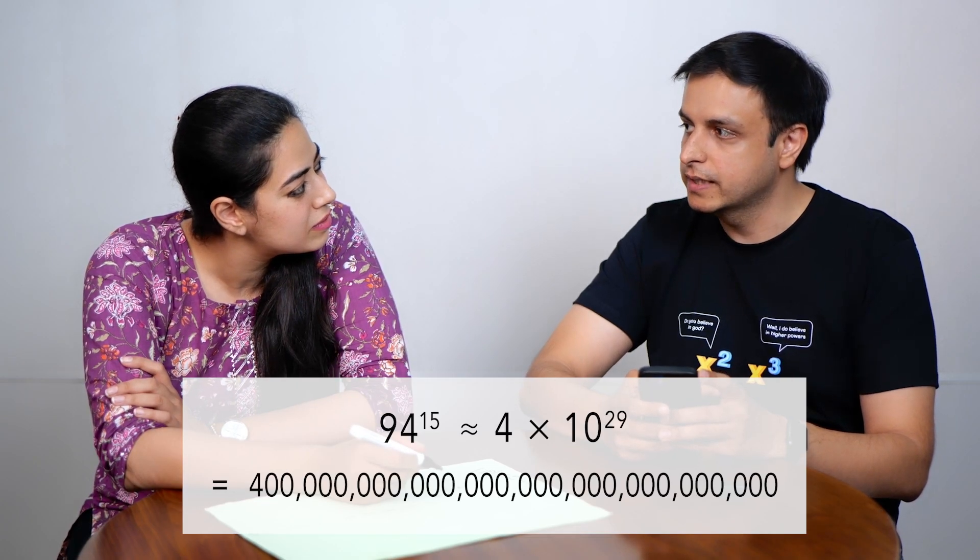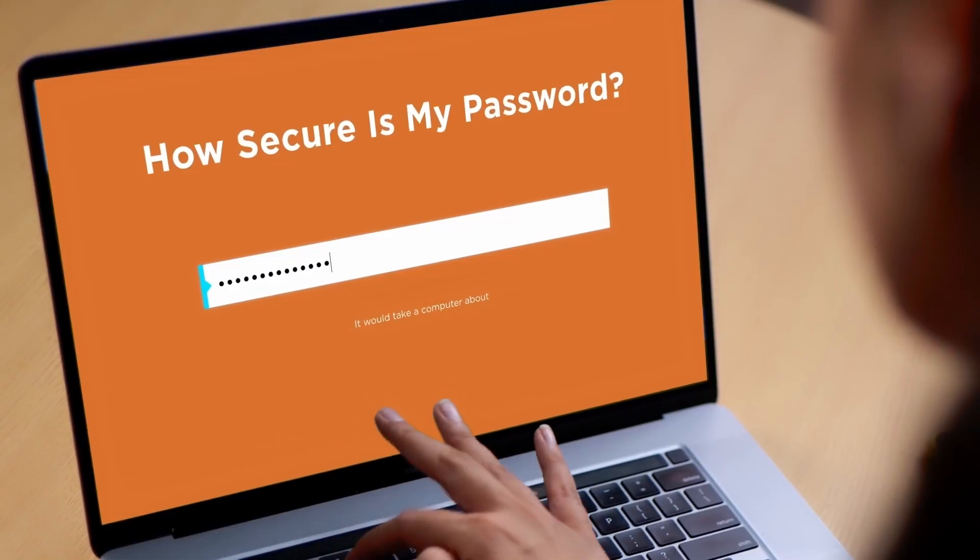That's a huge number. But is that enough? Maybe your computer would be too fast for this as well. Let's go back to this website. Try a stronger password — a 15 character password with letters, numbers, and even special characters. 600 million years! That was some really cool stuff about passwords. I am not getting hacked ever again. Great. Make sure you do set stronger passwords by using more characters and mixing letters, numbers, and even special characters — and let hackers keep guessing them for millions of years.